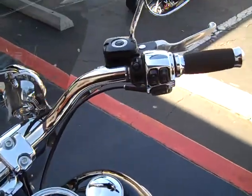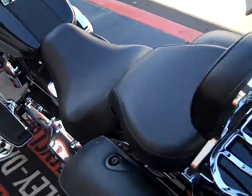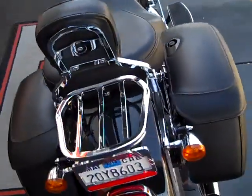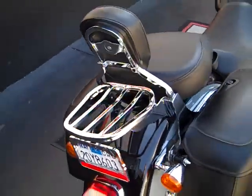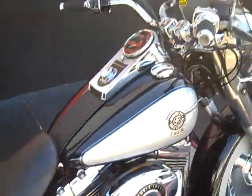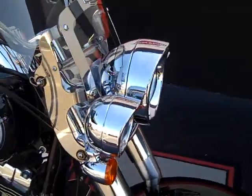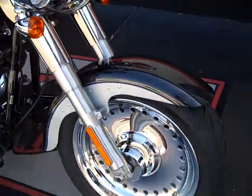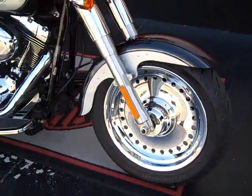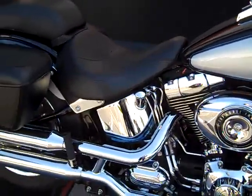Bike is all there. 2012 two-tone Midnight Pearl and silver Fatboy with detachable passenger backrest, comfortable passenger seat, lockable leather saddlebags, detachable windshield, chrome switch housings, chrome trim rings with passing lamps, chrome wheels. Also has ABS brakes, factory security system, 103 cubic inch motor, and 6-speed transmission. All there.